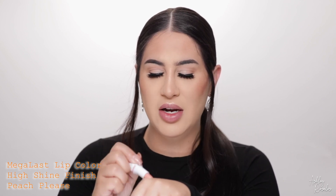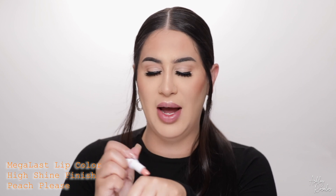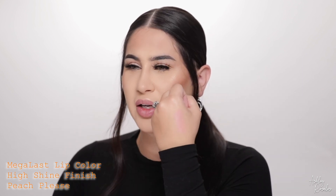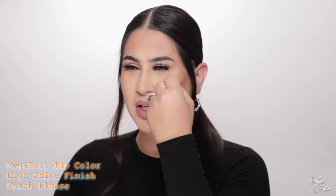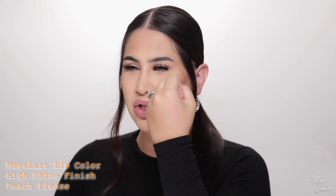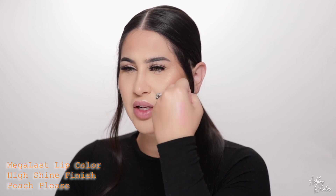The first shade I'm gonna swatch is a high shine shade and this is called Peach Please, which I think is absolutely adorable. I love that name so much, and as you probably guessed it's like a peachy shade. I'll go ahead and swatch it on the back of my hand for you guys. It's a lighter shade on me so I'm gonna have to swatch it a few times so it'll show up. There it is — it's just a really gorgeous hint of peach. As you can see, it's very shiny — there's definitely a shine there.